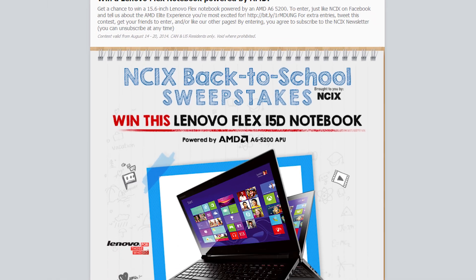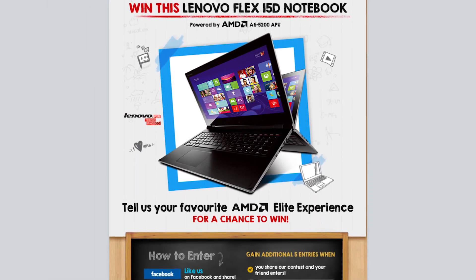You could win a Lenovo Flex 15D notebook just by liking NCIX on Facebook. Click in the description for details and don't forget to look for QR codes in NetLinked and Unpacked episodes to enter the thousand video giveaway, which is actually a pretty amazing milestone. NCIX Tech Tips has been here through the hard times and the soft times and the New York Times and other times.